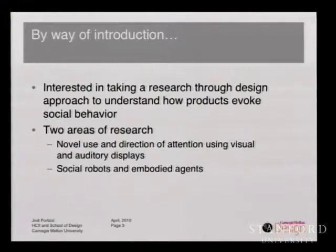I received my master's and Ph.D. from Carnegie Mellon. I did a self-designed Ph.D. in design and HCI. I've been a consultant working at eLab, working on broadly understanding people's behavior to inform the design of products. This got me really interested in design methods. At CMU, I actually hold a chair in computer science — I'm saying that because I think it's really exciting that the School of Computer Science values design. So I'm interested in taking a research through design approach to understand how products evoke social behavior.